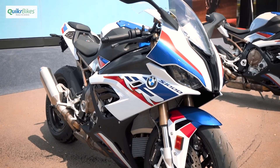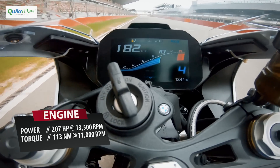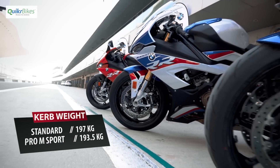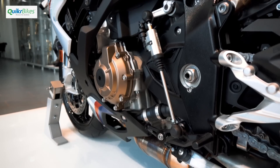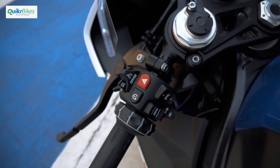The all-new BMW S1000RR, even in its stock standard trim, produces more power, is lighter, more compact, and filled with electronics to the brim. It even gets a quick shifter with clutchless up and down shifting with auto blip as standard.